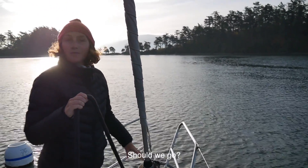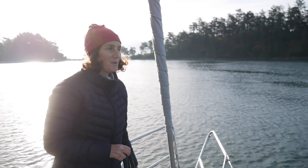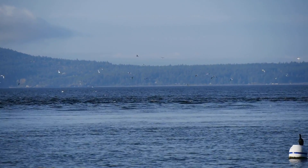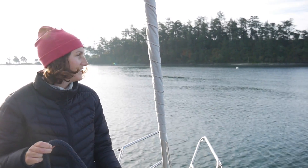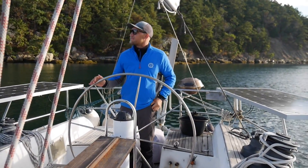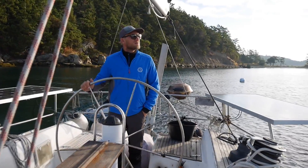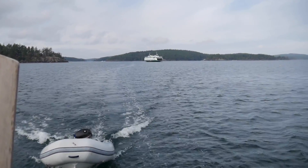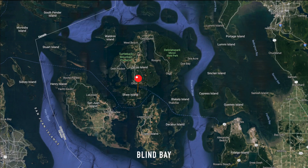We decided to go, but not the way we came in — there's a lot of current there now and it's shallow. So we took an extra mile and went around little Susha instead. We motored 16 nautical miles south to Shaw Island and Blind Bay, a big bay well protected from southerly winds.